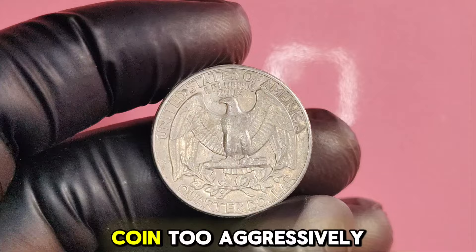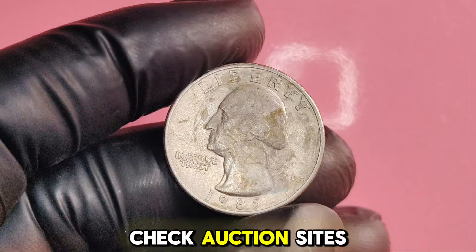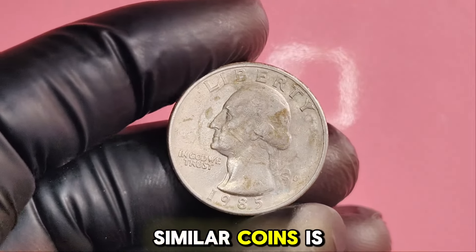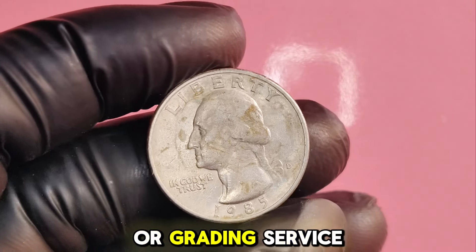Avoid cleaning your coin too aggressively — a gentle wipe can help, but original patina adds character. Check auction sites and numismatic forums to see what similar coins have sold for. Consider getting a professional appraisal from a reputable coin dealer or grading service.